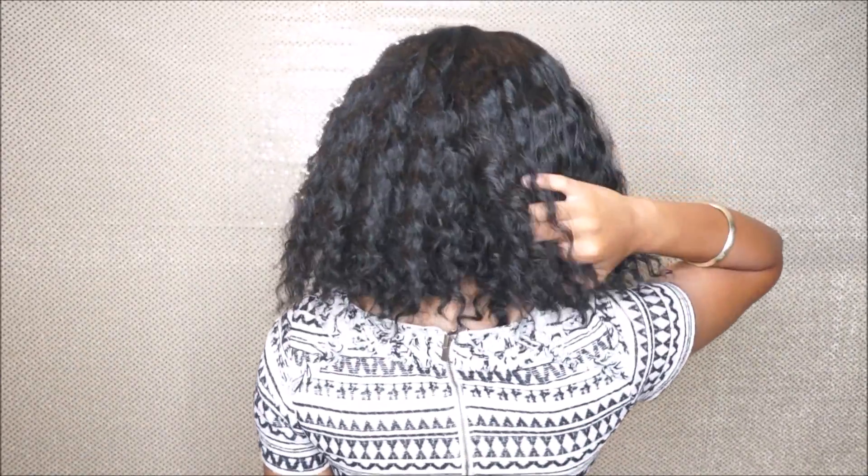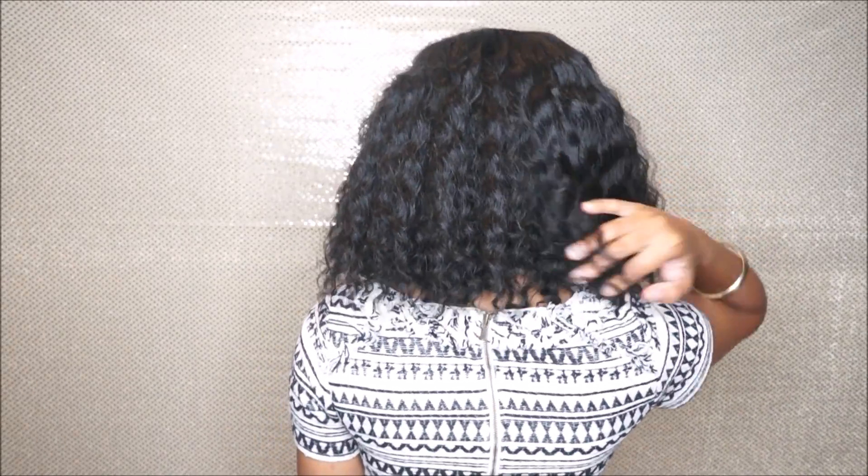I went ahead and just put concealer on it to make it look as natural as possible, and this is the outcome that I got. I just wanted to show you guys something that was affordable and looks good. As you can see, it's like bouncy — you can jump up and down — and it is just super wavy.